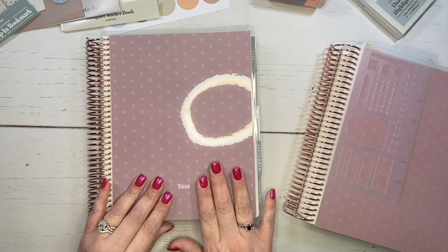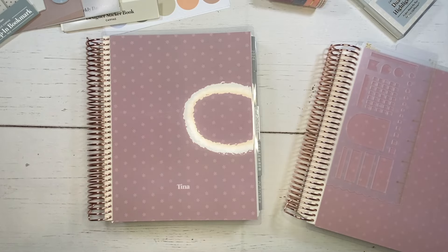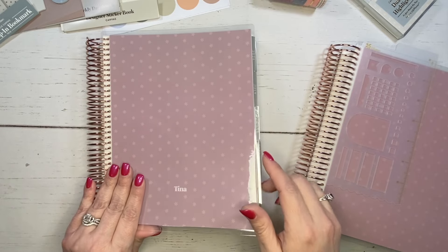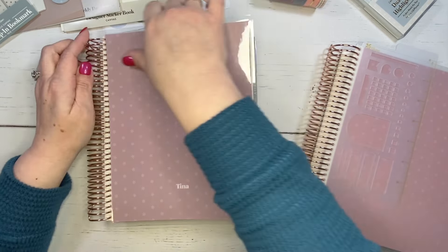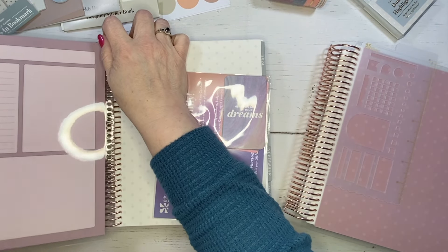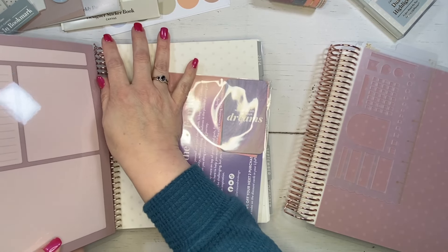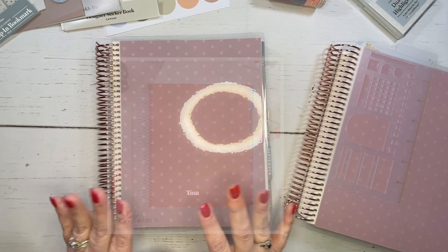I generally don't do personalization on my covers, but I do like that you have the option. The covers are also interchangeable — they come out very easily and you can replace them with another cover, and then they pop right back in. There are new covers for this release, including new vegan leather interchangeable colors as well. Those are so beautiful.